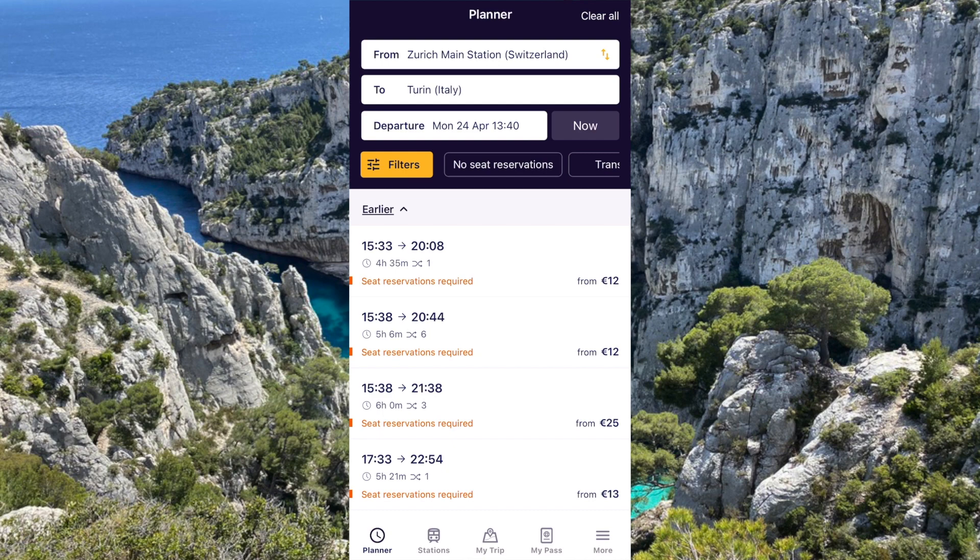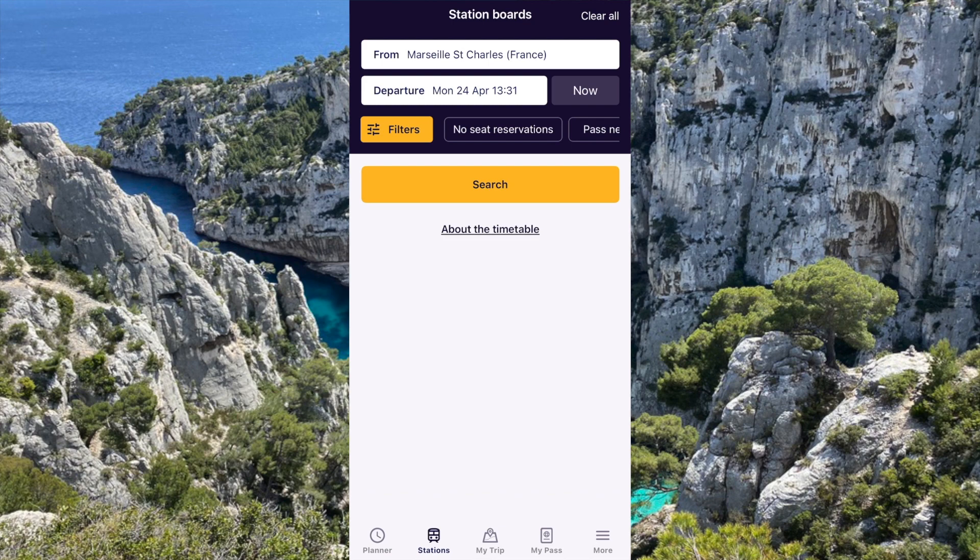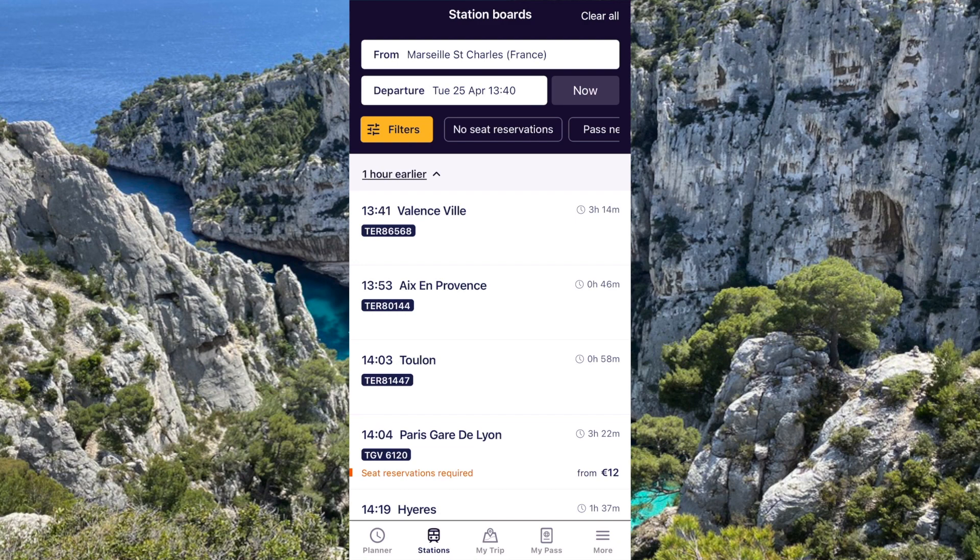The next window is stations, so you can type in any station you want and look at the departure times at that station. It's going to show you all the destinations of the trains leaving at that time and also shows you how much the seat reservations cost for each train.